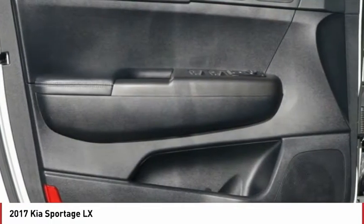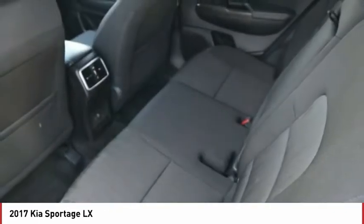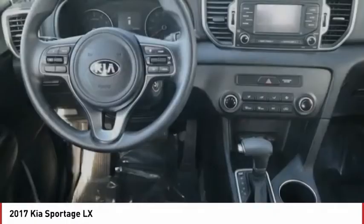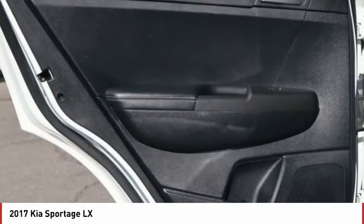Here are some of this vehicle's great options: power heated outside mirrors, automatic transmission, stability control, cruise control, power door locks, power windows, tachometer, power steering, engine hour meter, tilt steering wheel.